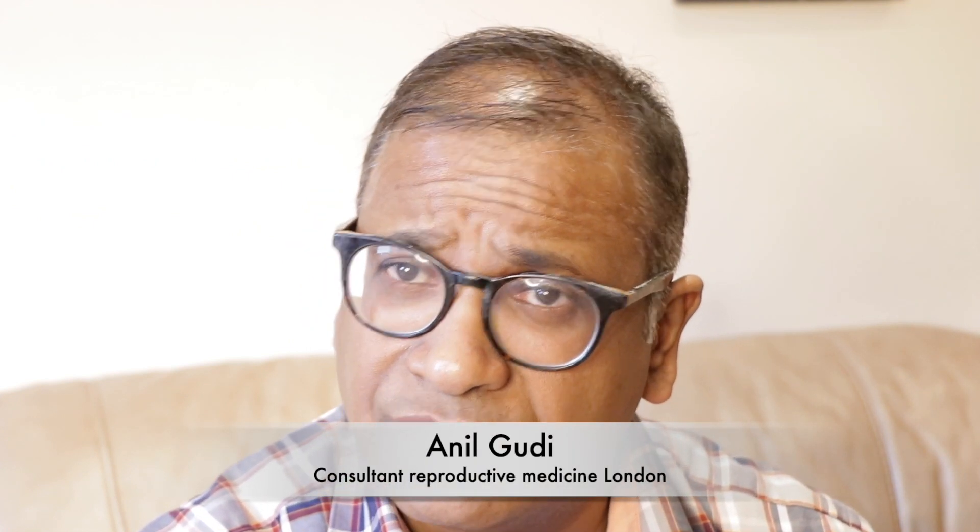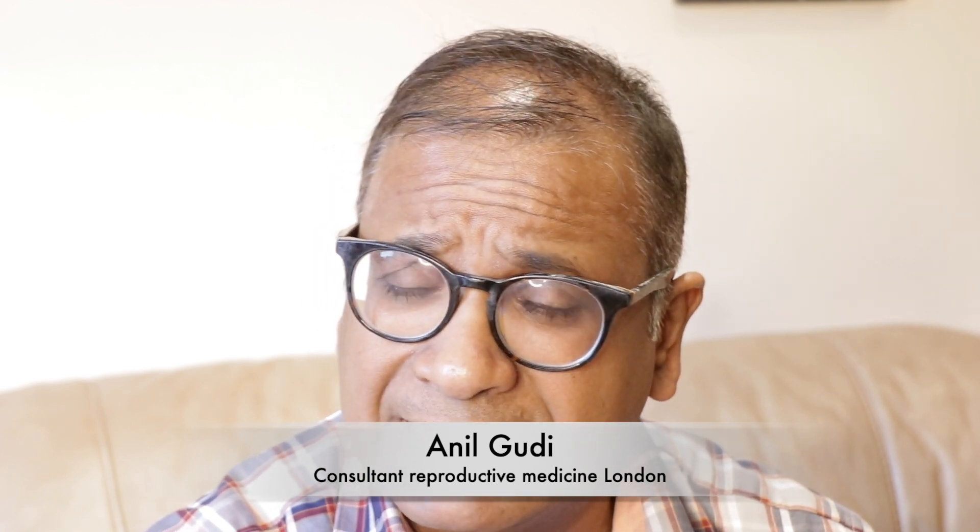Hello, I'm Dr. Anil Goody. I'm a consultant in reproductive medicine, surgery, and assisted conception at the Hormerton Fertility Centre in London.